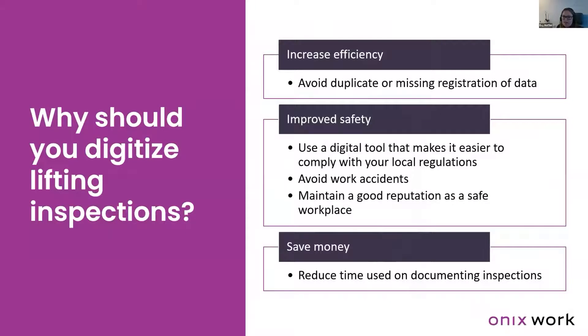Why should you digitize lifting inspections? First of all, it's to increase efficiency — avoid duplication or missing registration of data, as too much time is spent on registration across several systems. It's also to improve safety. There are so many regulations to comply with, and a digital tool can make it easier to comply with those.